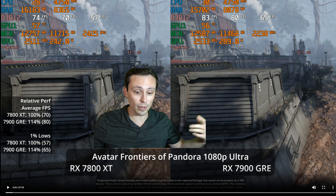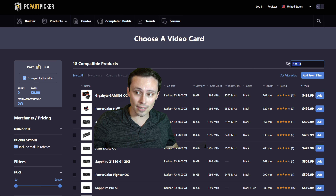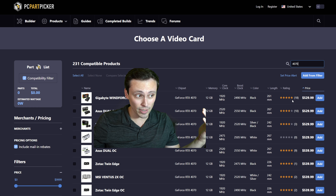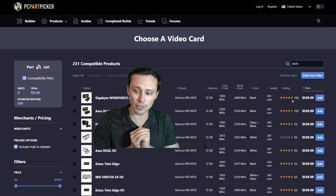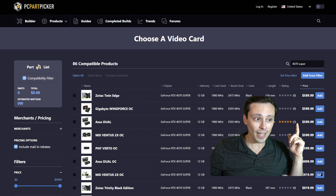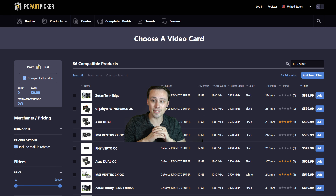You don't need to be upset if you bought a 7800 XT for $500 and now there's a GRE for $550. If you're more interested in how these stack up against NVIDIA competition — like the 4070, currently available as low as $530 with an MSRP of $550, putting it right between these two — or the 4070 Super at around $600, I have upcoming head-to-head comparison videos with DLSS and frame generation comparisons against these GPUs. Stay tuned for the GRE versus the 4070 and 4070 Super.